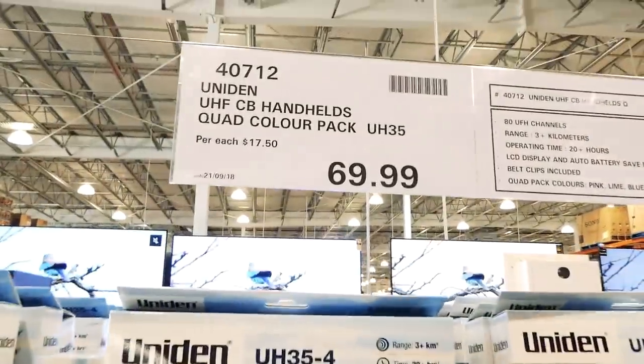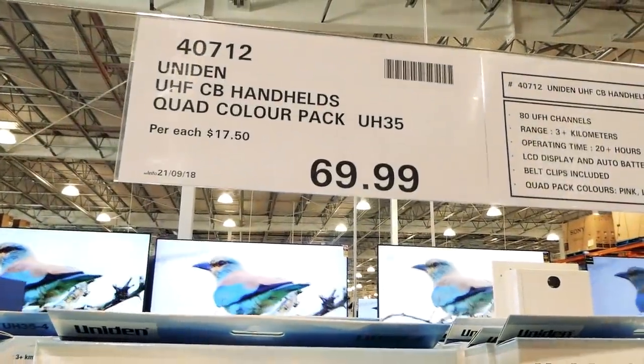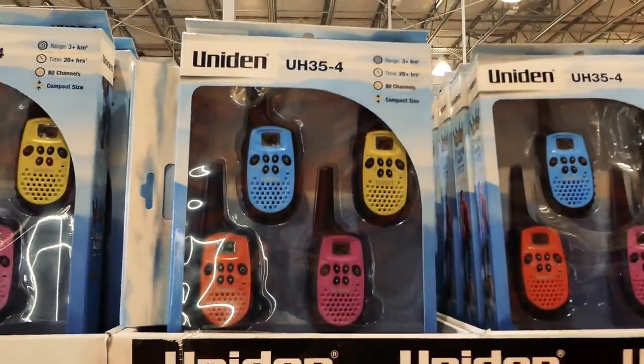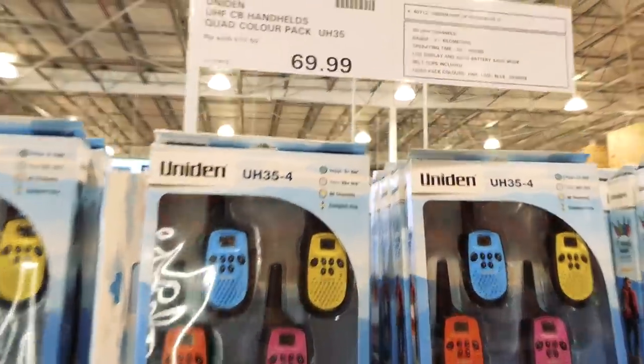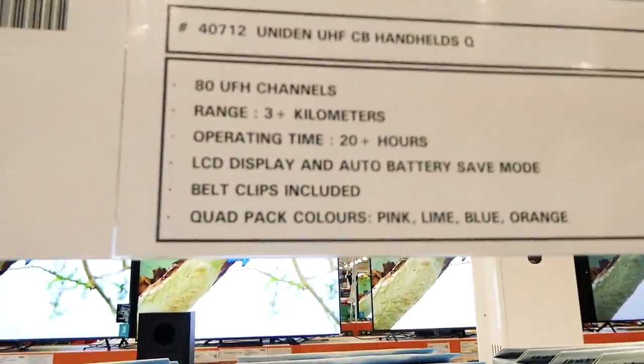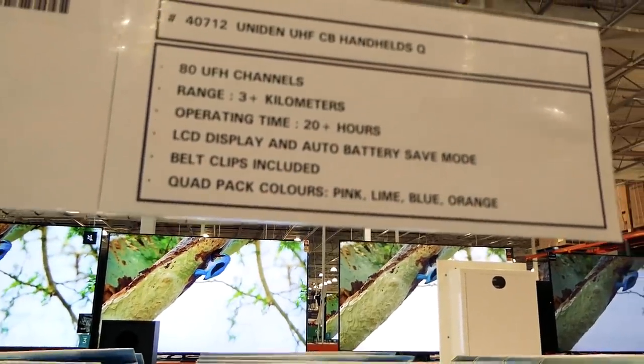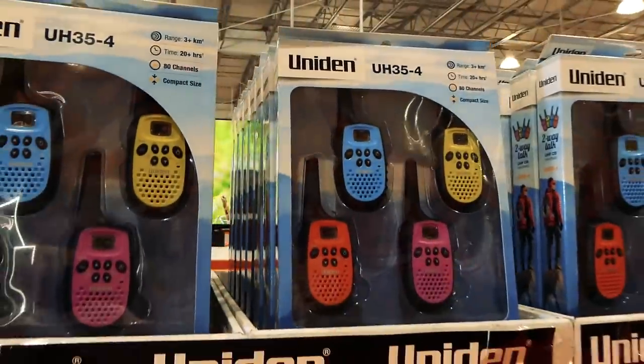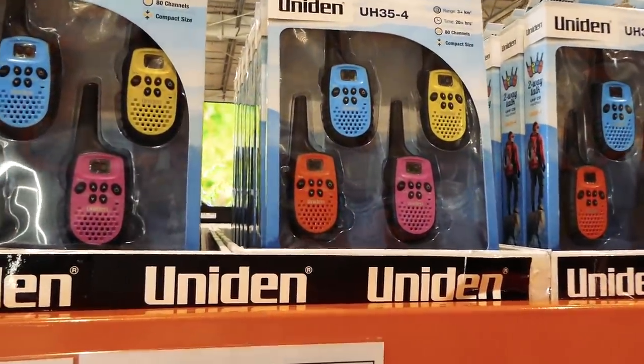They still have the quad color packs for the handheld — these have been here for a while. They're $70 and they've got 80 UHF channels, go up to three-plus kilometers, and have 20 or more hours of charge.